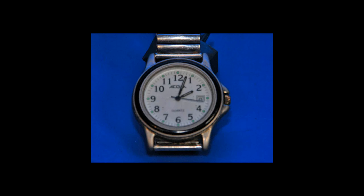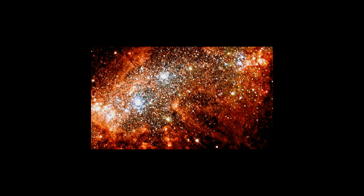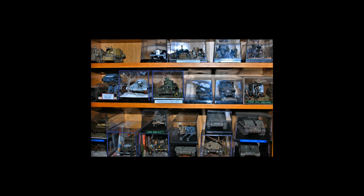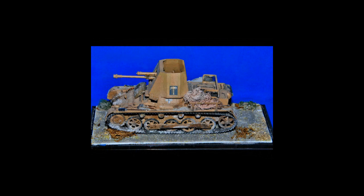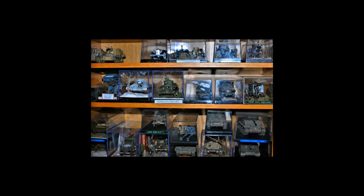Aside from the cost, vignettes and dioramas also require an investment of extra time. Some modelers would rather skip building a diorama and move on to building their next model kit. Lastly, there's the matter of display space. Even a small vignette, like this Panzer 1 Tank Hunter, takes more space to display than the model alone. If you don't have a lot of shelf space, vignettes or dioramas may simply not be a practical way to display your models.